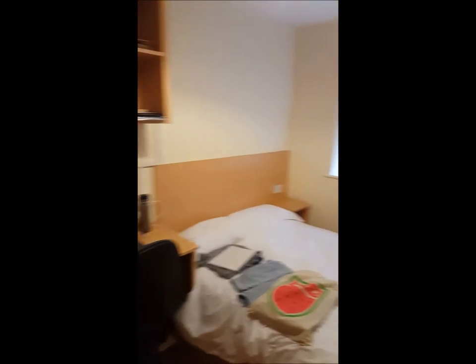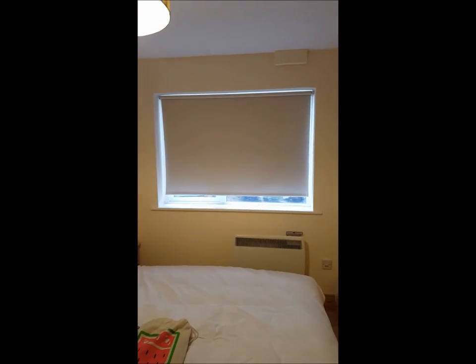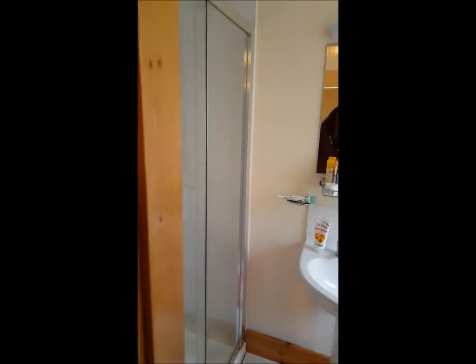And if we continue down, we come to bedroom number three, which is already lived in. If you look behind that window, it is a wooden fence — this is not much of a view. And then we get the same thing: an ensuite with its own shower. One wardrobe.